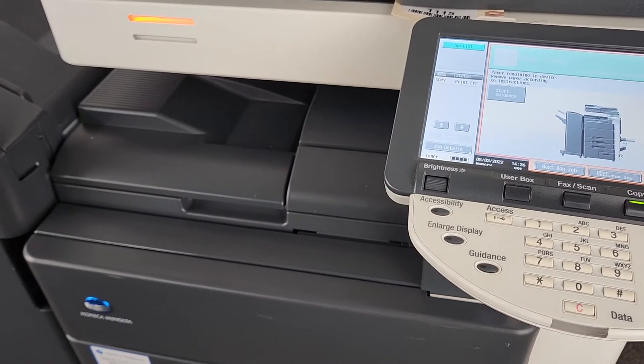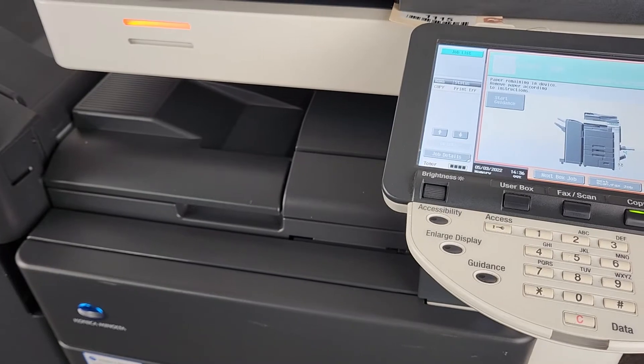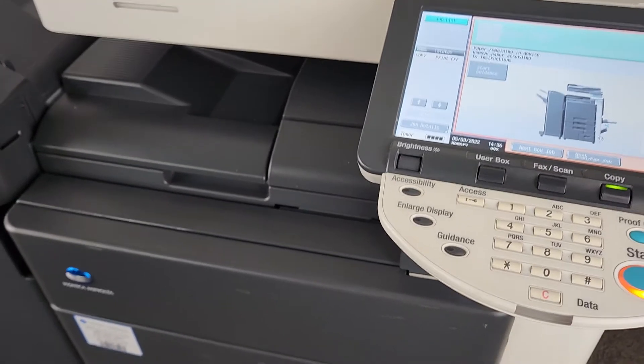I believe these are 300,000 monthly duty machines, so if we look at that in use and age, this machine is less than 3 months old if we go by the duty cycle.